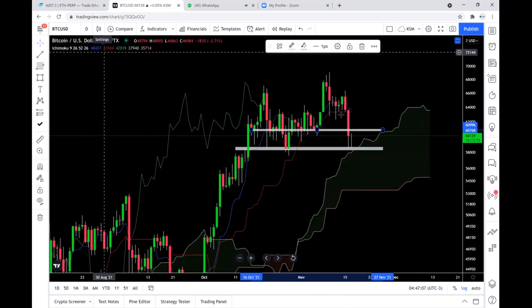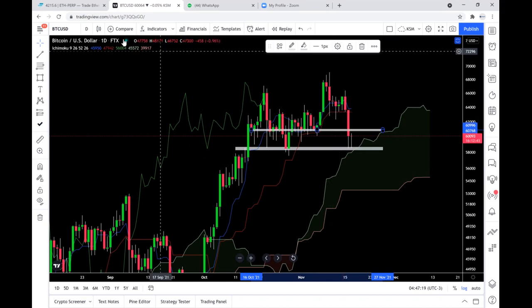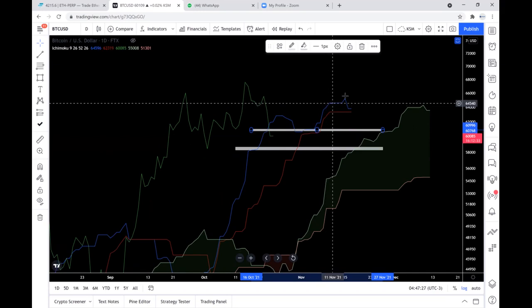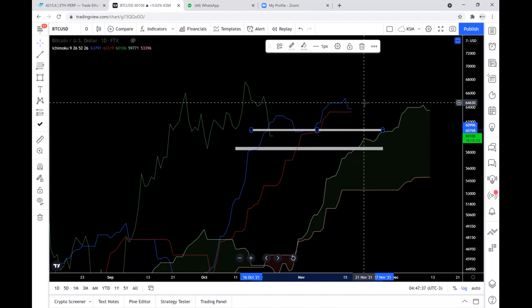What is Ichimoku saying? You can see how the Kijun has maintained that flat zone. What is on the Kijun is the red EMA. You can see how it has maintained this, and the Tenkan, which is the blue EMA, also went high. They are totally flat now. When you see both of them totally flat, it is telling you there is not much momentum in the market — you don't need to force yourself to trade. Let things play out first.